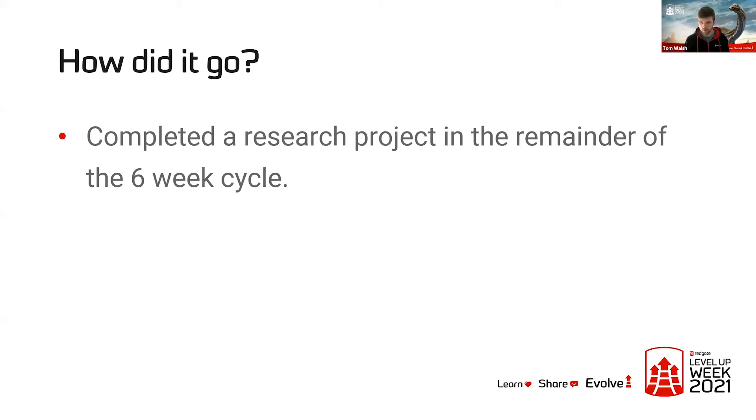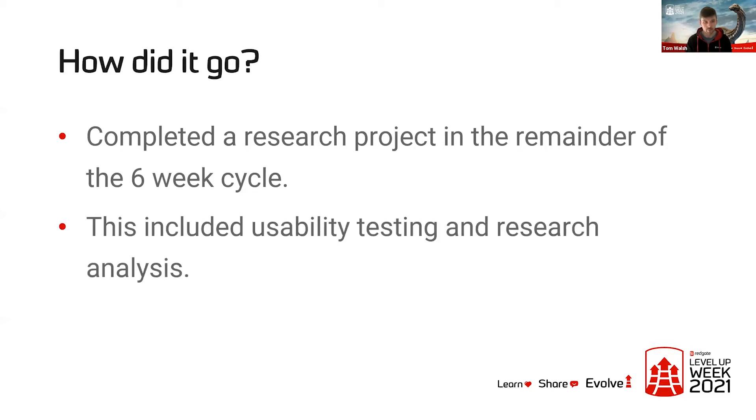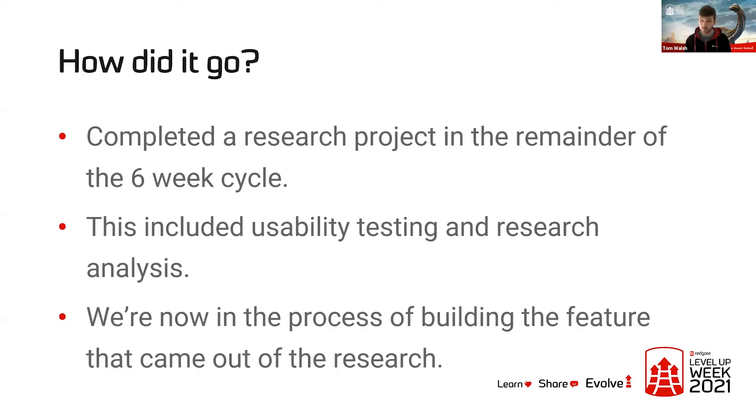After that first two-week build project, we had four weeks left in the cycle and used that to complete a research project — research planning, research calls, some usability testing, and research analysis, all done as much as possible as a team. We've then used that to shape a new piece of work, which is really exciting: machine learning and data scanning in Data Catalog. We're now halfway through building the first iteration of that feature, and it really shows the advantage of doing that upfront shaping work to fit into a time box you think you can deliver.